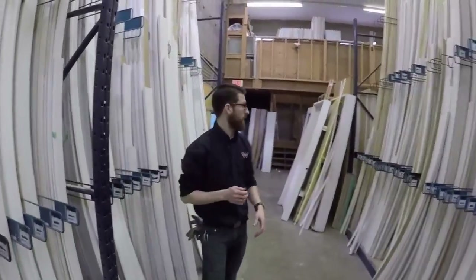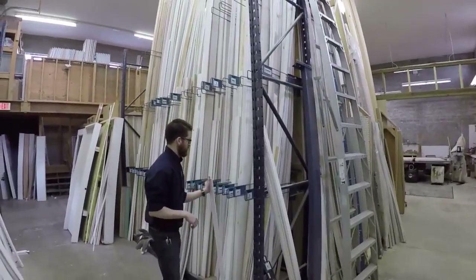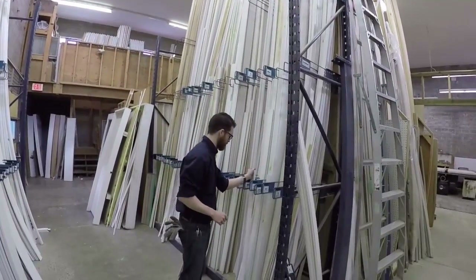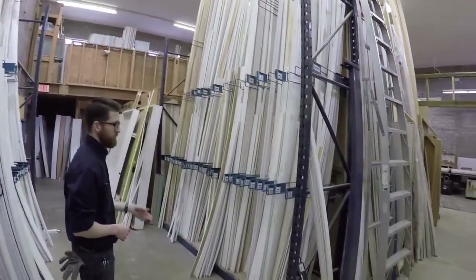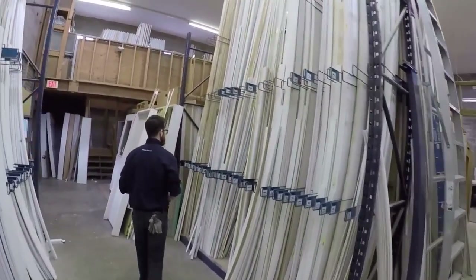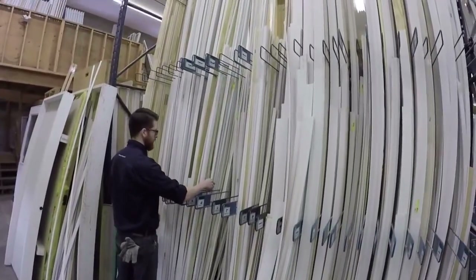On the other side here we have our finger jointed molding. This is pine — real solid wood that's been finger jointed together — and we carry a pretty wide selection of moldings in this as well. Same thing: casings, baseboards, rounds, and lots of the more specialty stuff like quarter rounds and hoe.